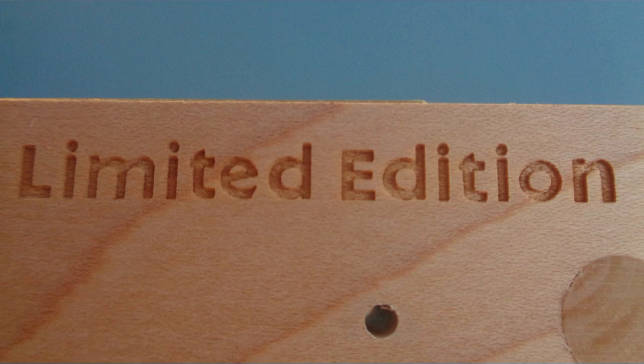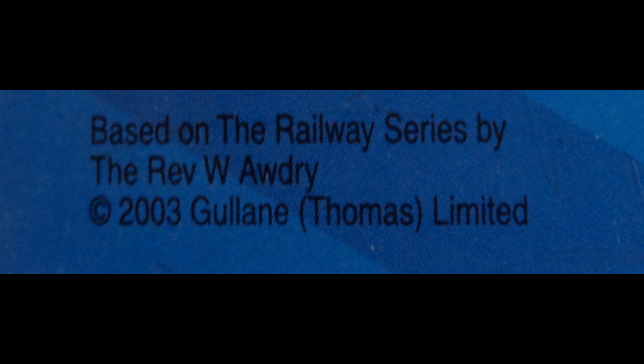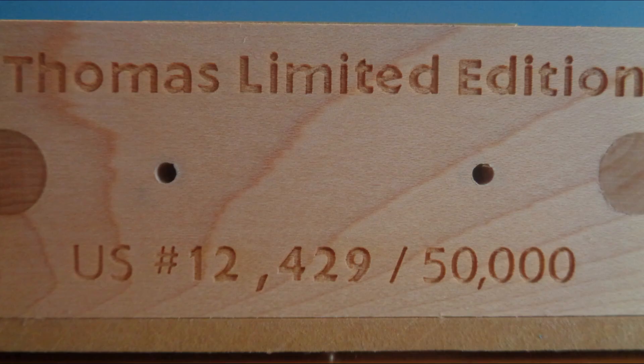I mentioned before that this item is limited edition. It was introduced in 2003 and was discontinued the very next year, in 2004. During this time, only 50,000 of these were ever produced. Each one of these was numbered with its production number on the bottom.